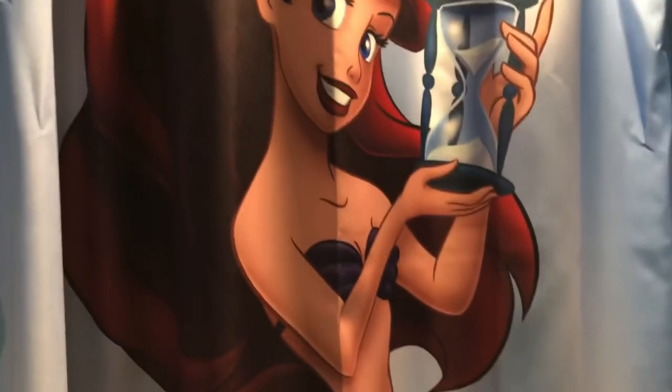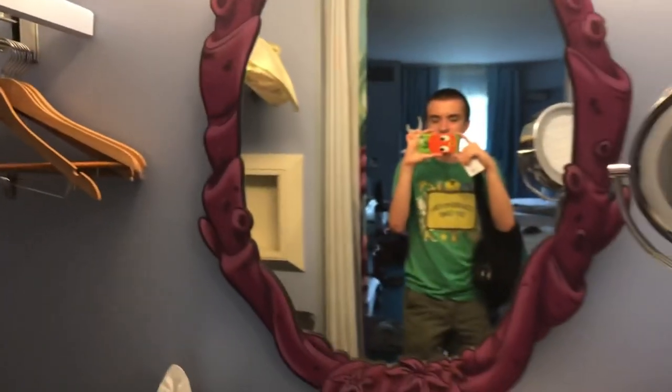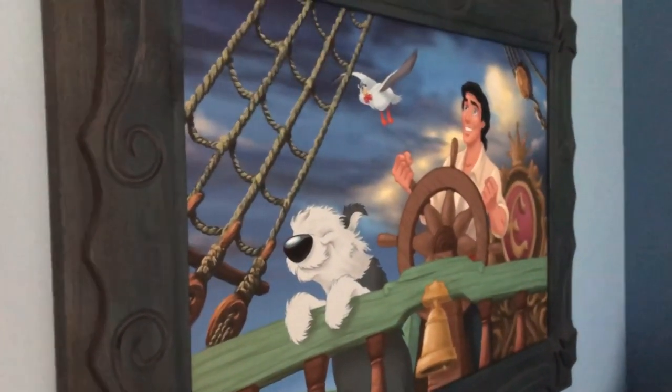The shower curtain is Ariel holding the hourglass. It's not much but I just thought I'd show you the room anyways. There's also a painting of Eric and his ship, and Scuttle and Max.